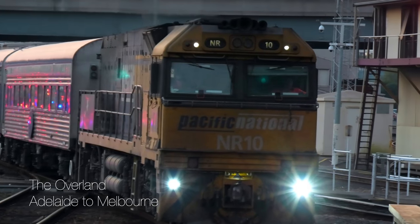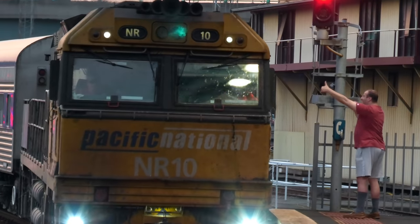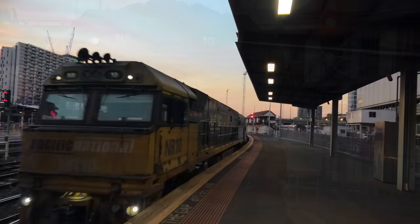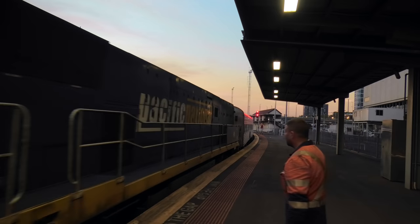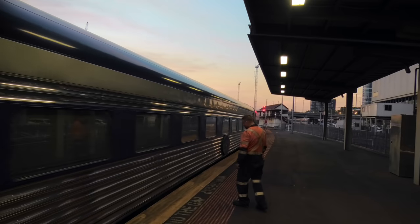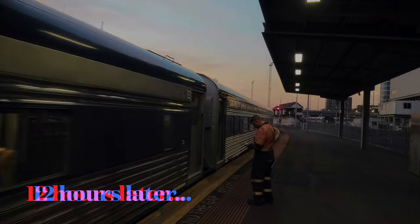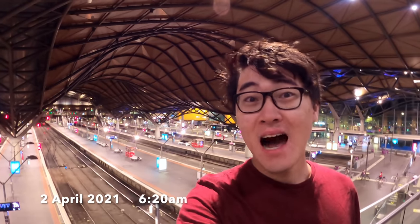The 6:50 Adelaide service will be running shortly at platform 2. Please stand clear of the yellow line, thank you! Hello and welcome to Southern Cross Station in Melbourne. A lot of you have asked me to do an Overland review, so today I'm going to catch this train from Melbourne all the way to Adelaide, South Australia, in its red premium class. Let's go!